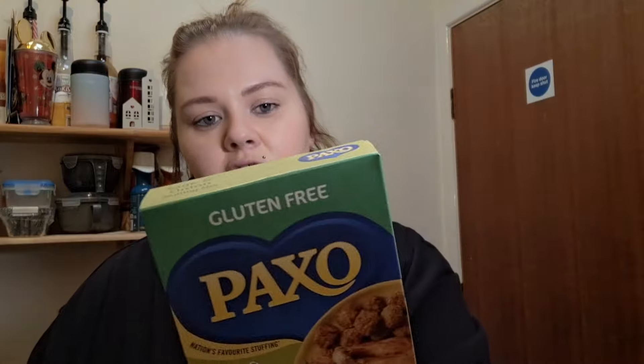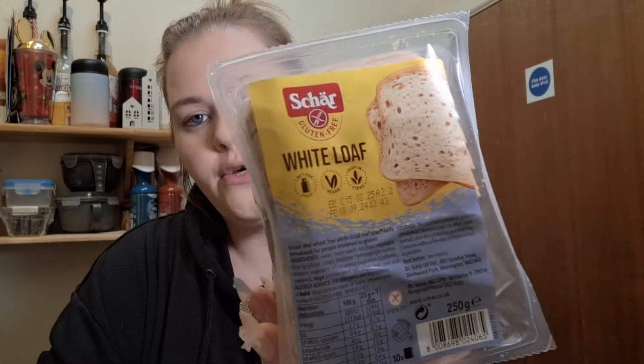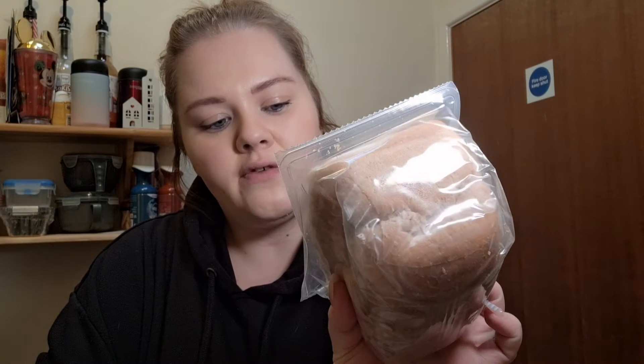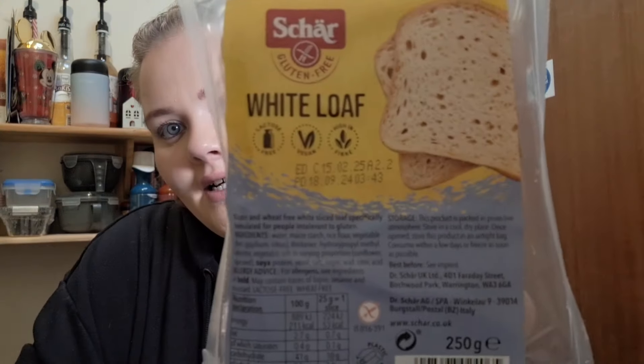I got two boxes of gluten-free sage and onion stuffing — because is it even Christmas without stuffing? For 45 grams it's three syns. I got two boxes just in case I can't find it closer to Christmas as there were only a couple of boxes left. I also got the Schar gluten-free white loaf — two of these counts as a healthy extra B. It's a 250g small loaf, lacto-free, high in fibre, vegan-friendly and gluten free.